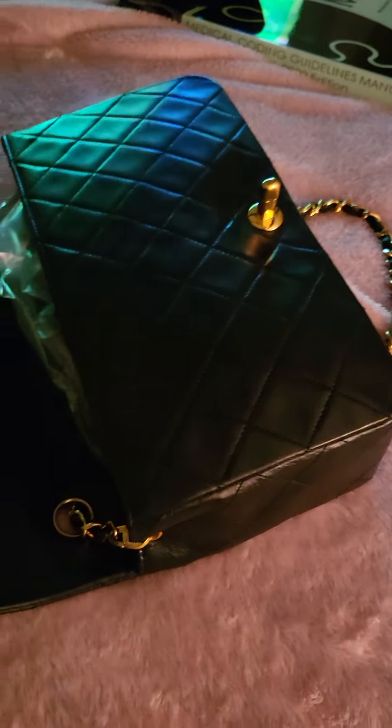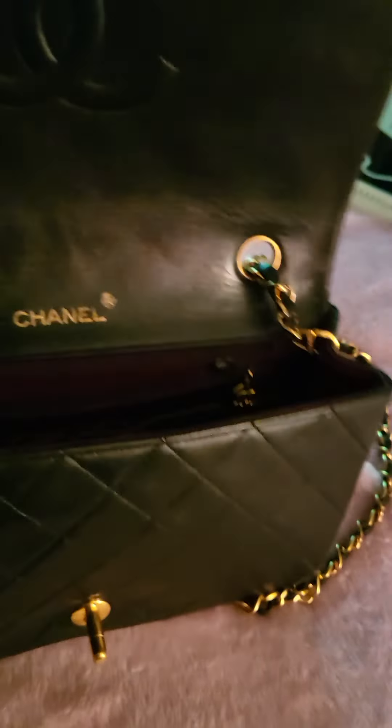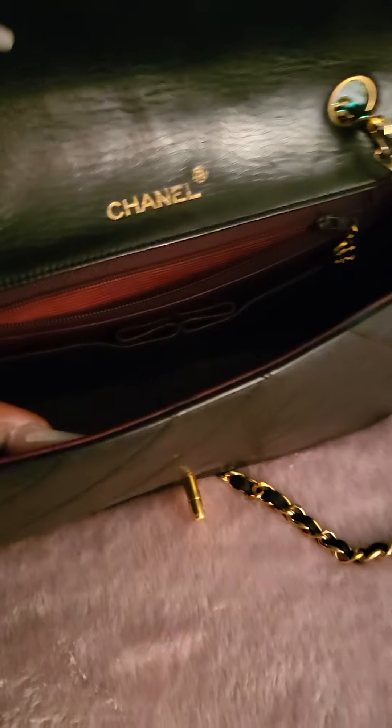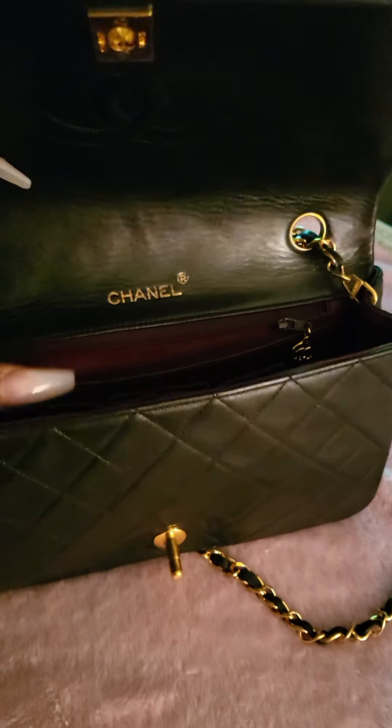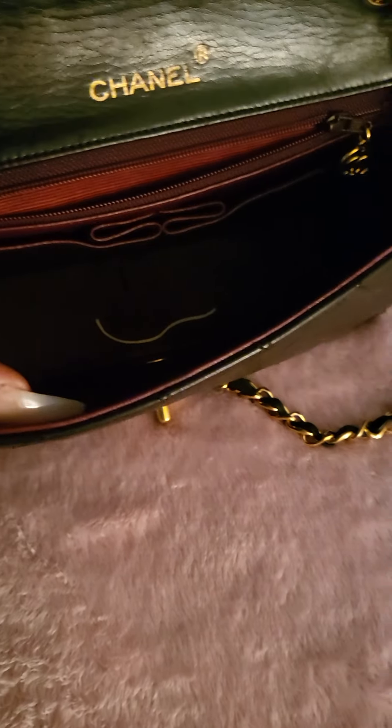I'm eventually going to get the caviar version too, because I do want more of an everyday bag. As delicate as lambskin is, I don't think I'll be wearing her every day, which I would like to. Also I just realized — this is not the full flap, this is the single flap, so it doesn't have the extra flap, which is actually what I like.